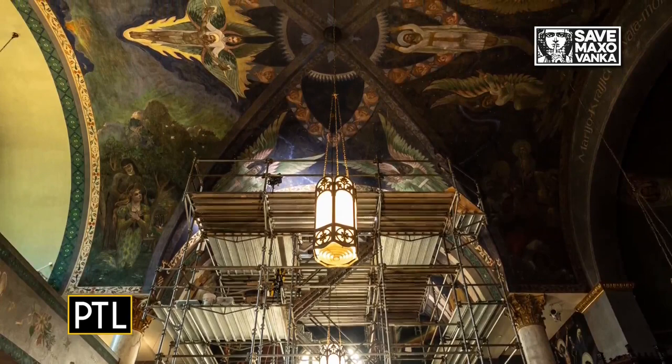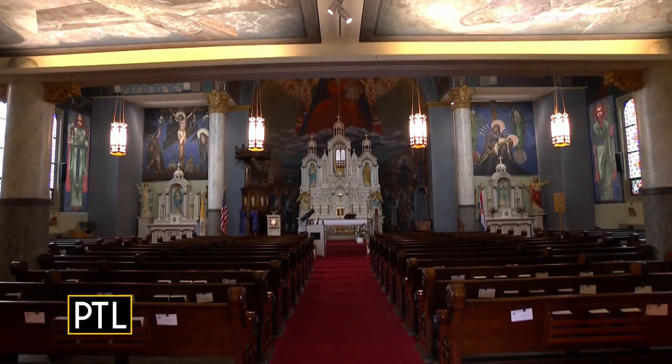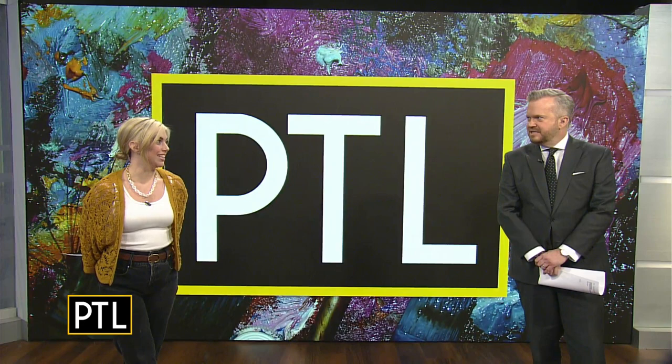We're grateful for all of your efforts. We thank this wonderful team here that is preserving these beautiful murals, and the theme here is to save and share Max Ivanka's Gift to America, and they're doing a fabulous job. And there are several ways to check out the murals — the church hosts private tours, public tours, and even field trips for schools. Really impressive. For more info about this incredible restoration effort, just go to our website, pittsburghtodaylive.com.